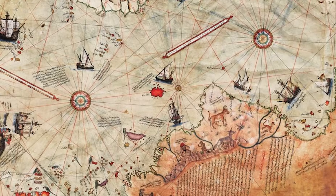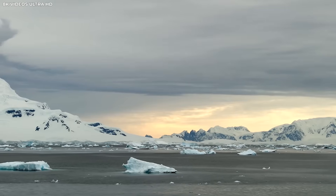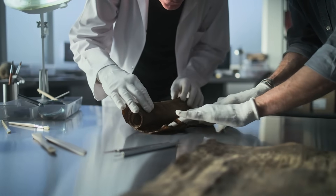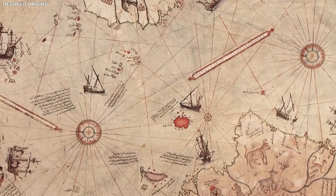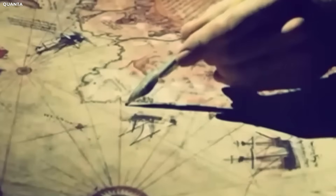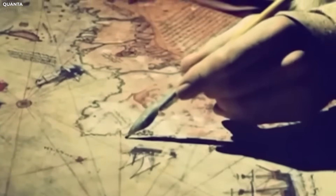The shape of Antarctica was too exact. The coastline looked the way it would without ice. That detail left researchers stunned. This discovery is now being studied by scientists and historians all over the world. Many are trying to figure out how such a thing is possible. The map has opened up a mystery that may take years to fully understand. But this was just the beginning — when experts looked closer at the details, they found something that made the mystery even deeper.